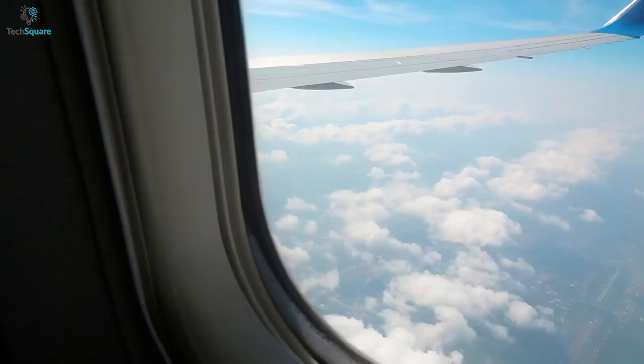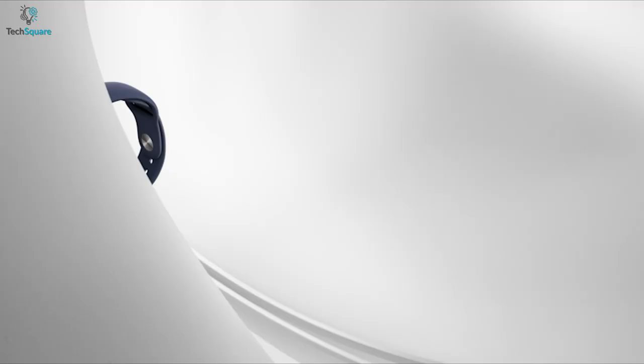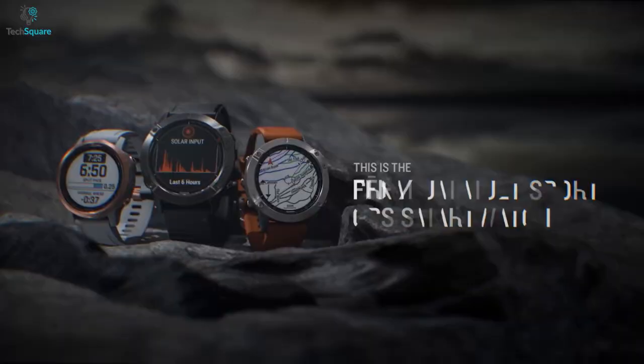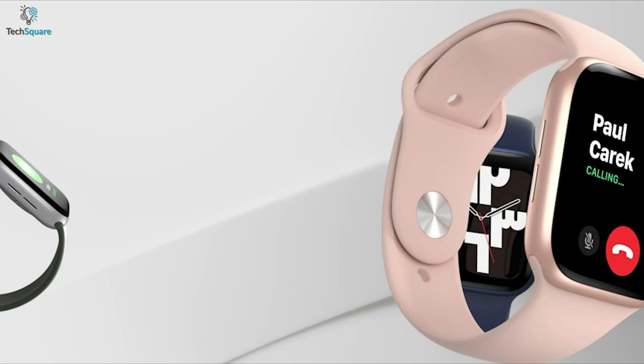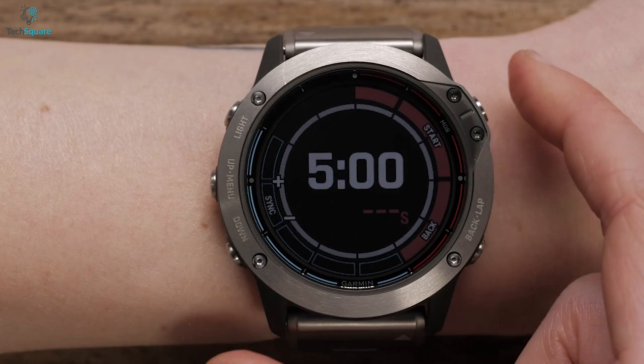Whether you are a pilot or tend to travel by air too often, a pilot watch can surely enhance your flying experience. They can inform you about the altitude, GPS tracking, and nearby airport locations. More importantly, these watches have a lot of additional functionalities and sensors to make use of in case of emergency.